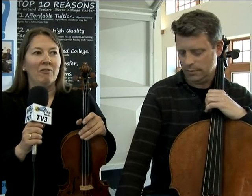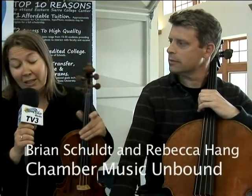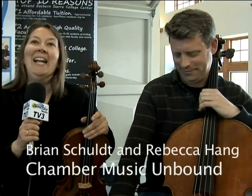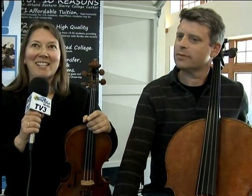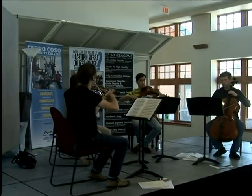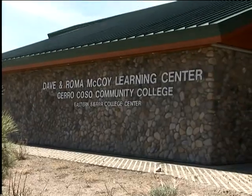There is a string quartet by Joseph Haydn, followed by a rarely heard string quartet by Leos Janacek. And last on the program is one of my favorite pieces of all time — the so-called Harp Quartet by Ludwig van Beethoven. Our first program is at Bishop Union High School on Friday, May 1, at 7:30 p.m. A repeat concert at Cerro Coso College in Mammoth Lakes on May 2, a Saturday evening, also at 7:30 p.m. Tickets are online at chambermusicunbound.org.